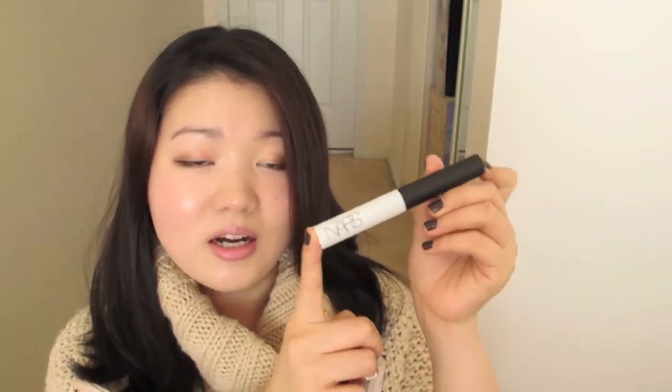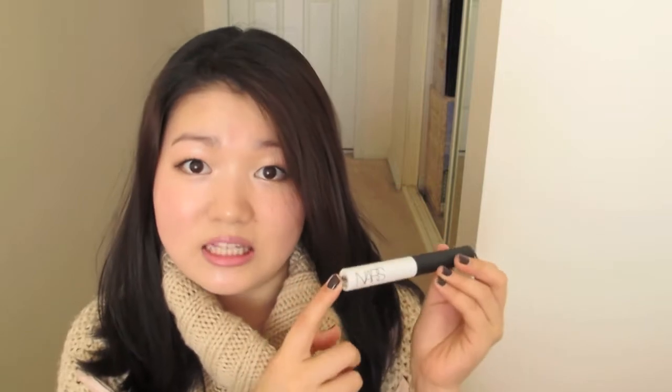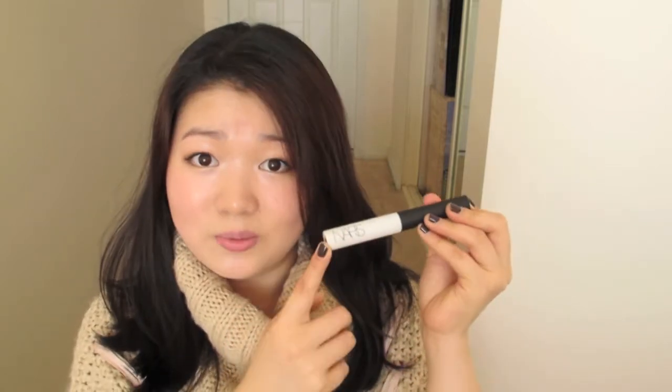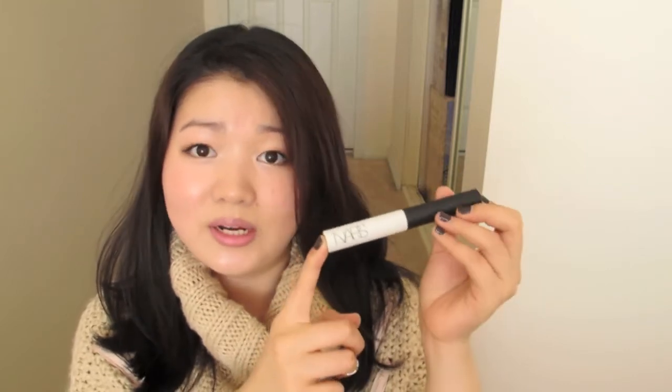First we'll start off with the NARS eyeshadow primer. I started using this after I began full-time work — my day consists of about 10 hours of makeup being on, and my eyeshadows would crease by midday and be completely gone by the time I got home. Miss Glamorazzi recommended this for oily skin, which I have. It keeps my eyeshadows on my lids without creasing or fading all day. I've also tried the Urban Decay and Too Faced eyeshadow primers, and this one beats them both.